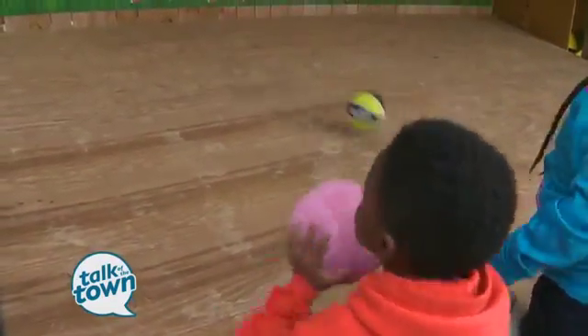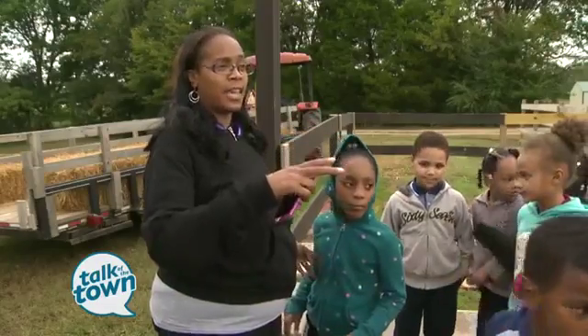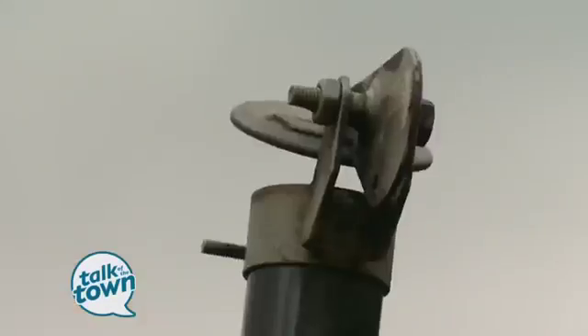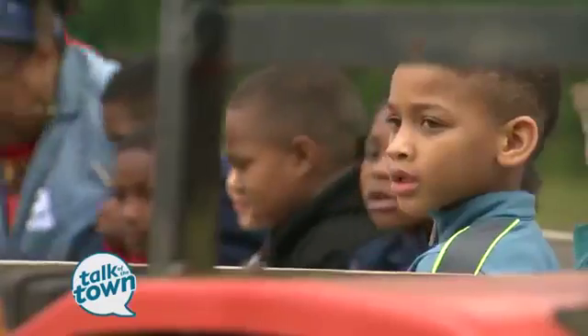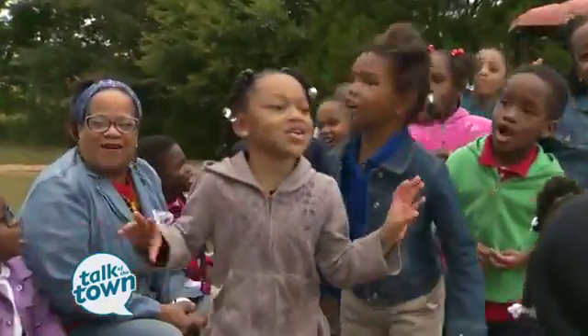I'm going to shoot all my dirt circles right there. So she wants the adults on the end, so I need some up towards the front. Everybody wants a hayride — it's one of the most popular things we do.